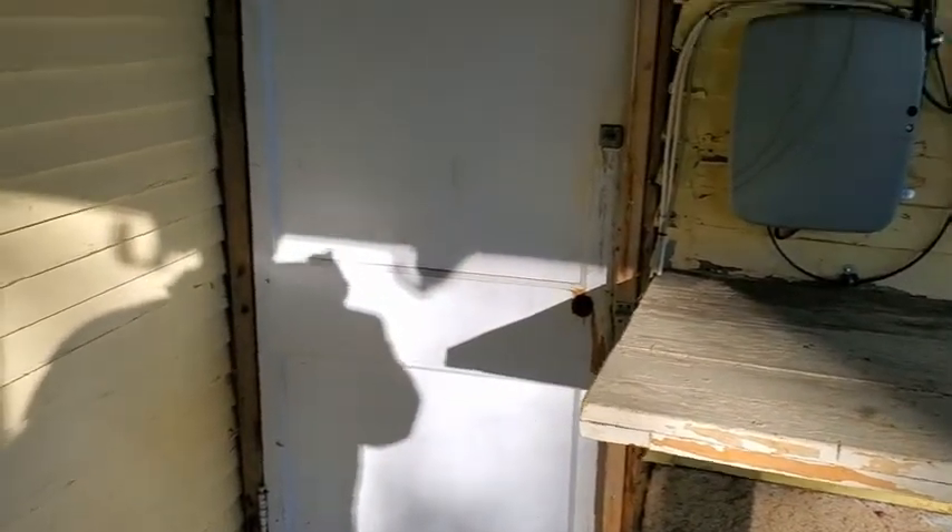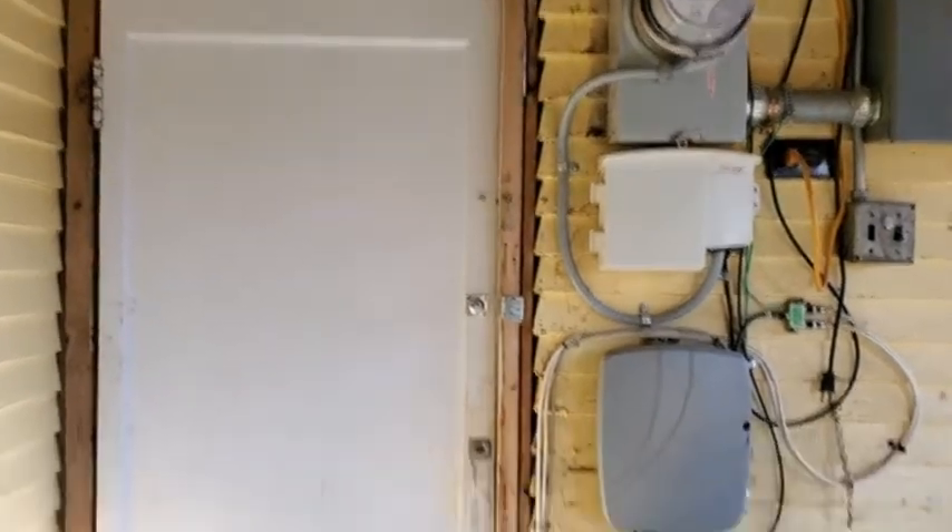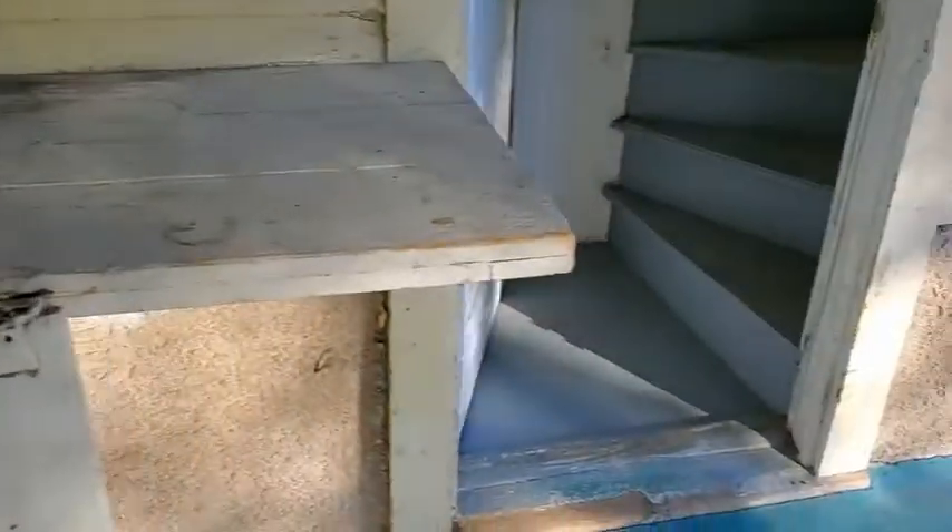This door here is kind of a false door that covers or closes off the breezeway between the house and the garage, but it would be another way you could walk into the backyard without going through the garage.